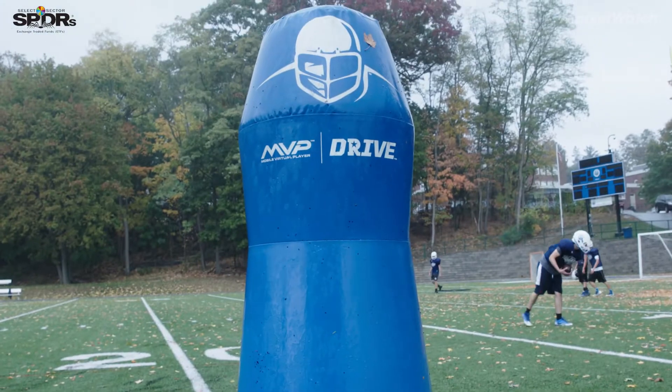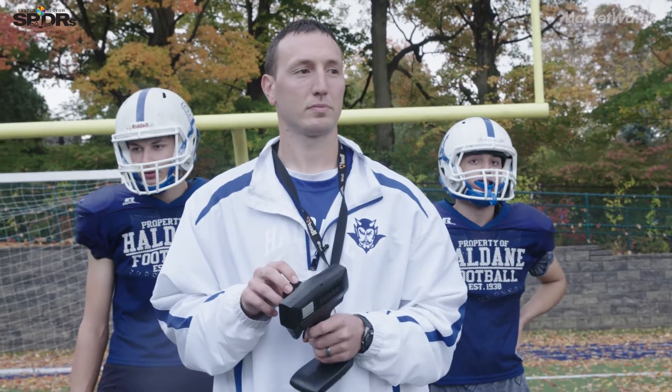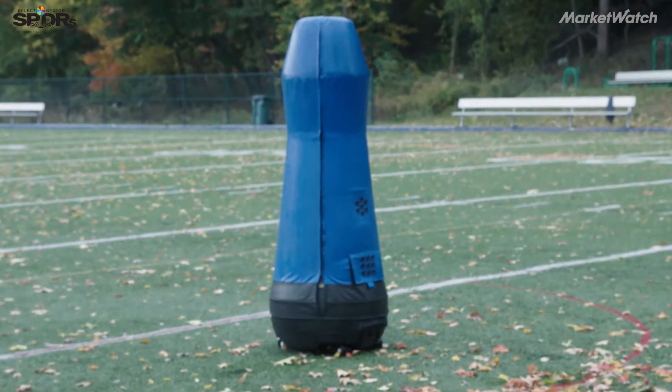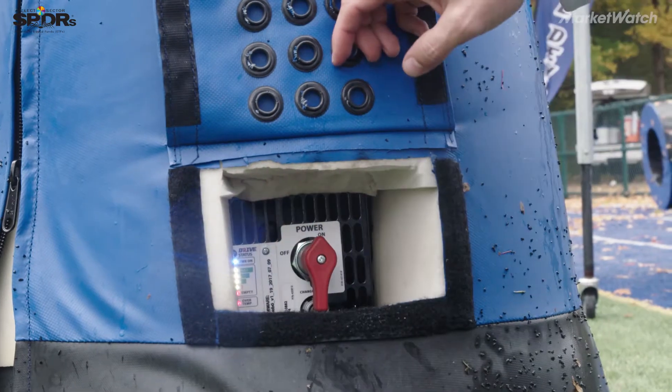The MVP, or mobile virtual player, is the first robotic, remotely controlled tackling dummy. The top part of it is filled with foam, the bottom part is where it has the wheels. It weighs about 190 pounds total. Using the robot limits the amount of contact where two guys can run into each other and a concussion can occur.